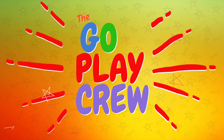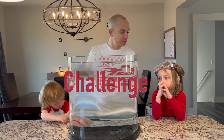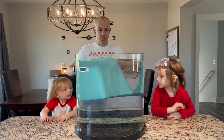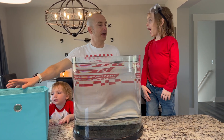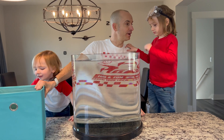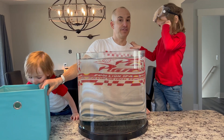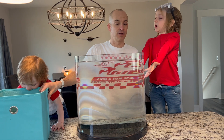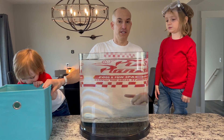It's the Go Play Crew! Alright, hey guys. We are doing the sink or float challenge, Go Play Crew style. In this cube here, we have some of our favorite Go Play toys, and we're going to see if they sink or float. We're going to guess, and you guys guess out there, if it's going to sink or float.